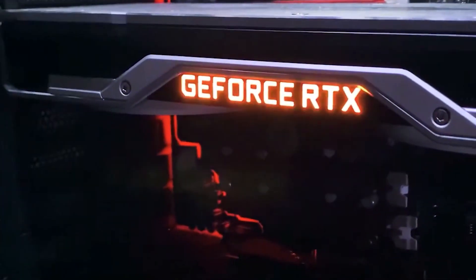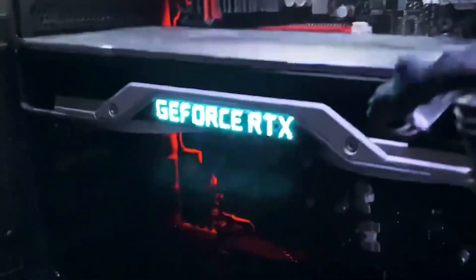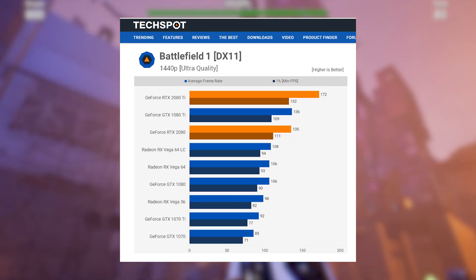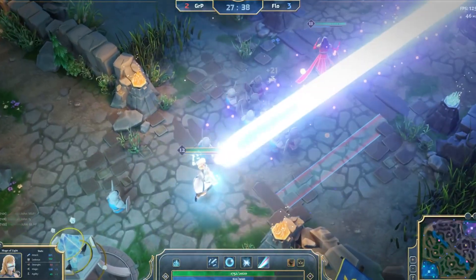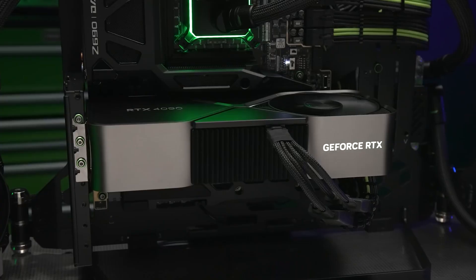NVIDIA recommends a power supply unit of at least 550 watts to power this card. TechSpot evaluated the performance of the RTX 2080 and some other GPUs across a total of 12 different games, using a Core i7-8700K processor operating at 5 GHz and 32 gigabytes of Vengeance DDR4 3400 memory for the test.